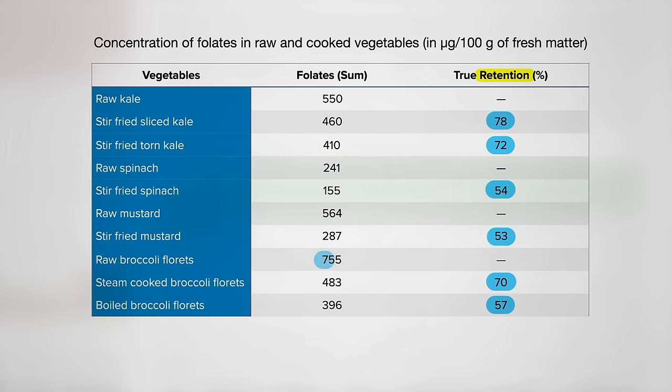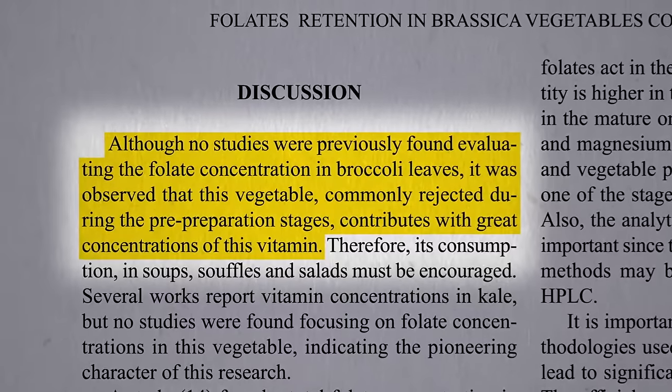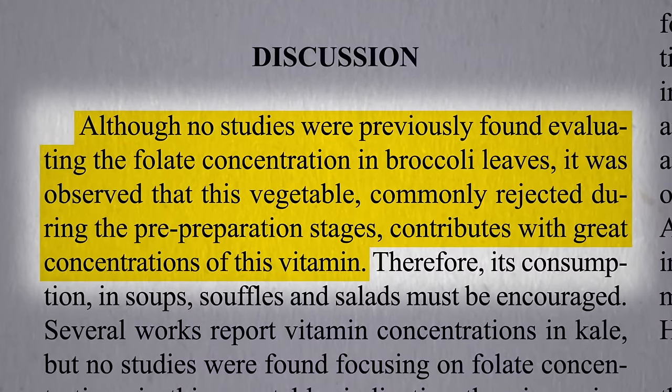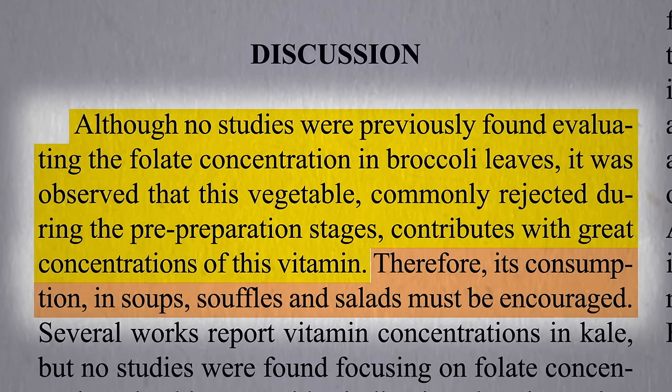Note that broccoli starts out so high in folate that even boiled broccoli has more folate than raw spinach. But check out broccoli leaves — not only do they start out with among the highest folate levels, the levels actually go up a bit when you cook them. No one had ever looked at the folate concentration in broccoli leaves before, which are commonly just cut off and thrown away, yet they contribute great concentrations of this vitamin. Therefore, we should make sure to eat them.